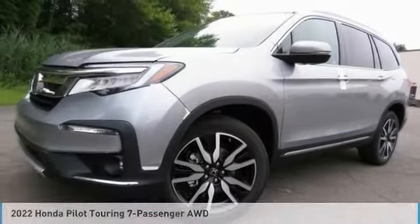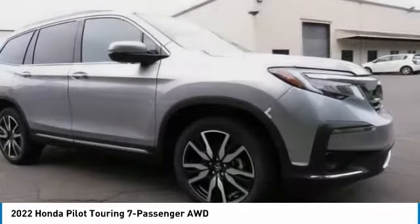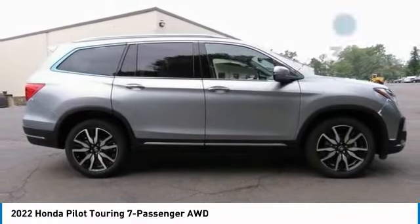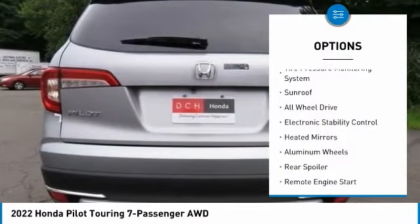The 2022 Honda Pilot — optimal utility, indulgent interior, powerful performer — you'll be ready for almost anything. This vehicle has less than 100 miles. Here are some of this vehicle's great options: tire pressure monitoring system, sunroof,